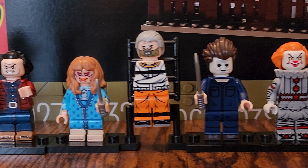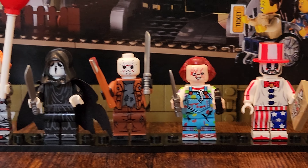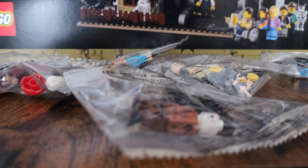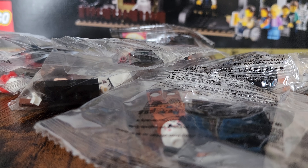Alright, so I decided to order 13 custom minifigs that are not officially LEGO brand for the first time ever. And I'm going to review each one and tell you my thoughts. Let's get this started.